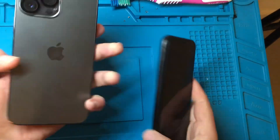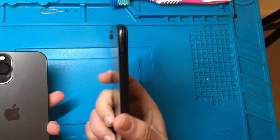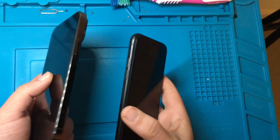What's up guys. iPhone 13 Pro Max vs iPhone XR. The first difference between them two, you'll see, is the form factor of each phone.